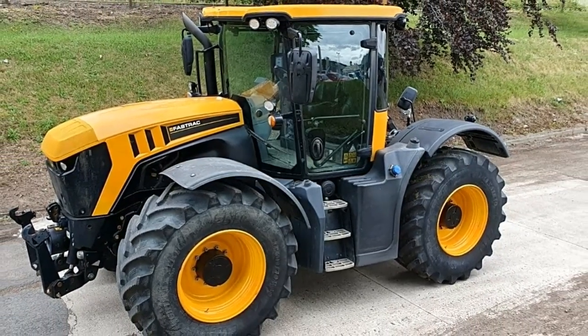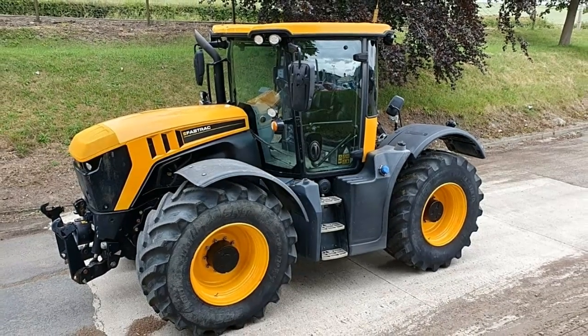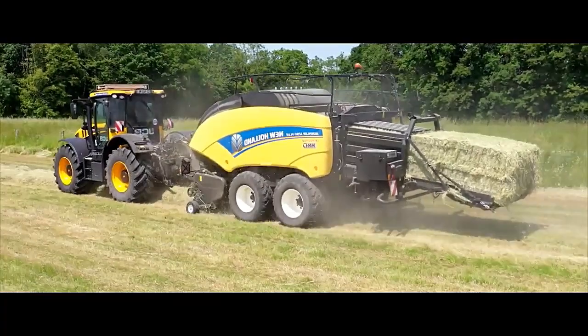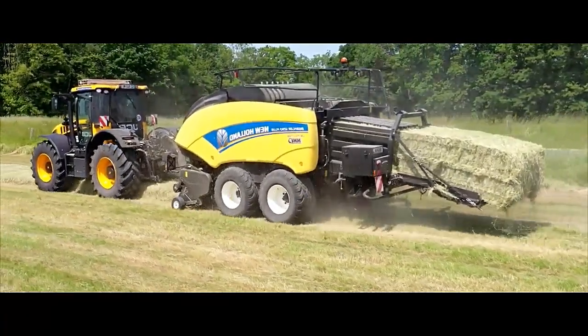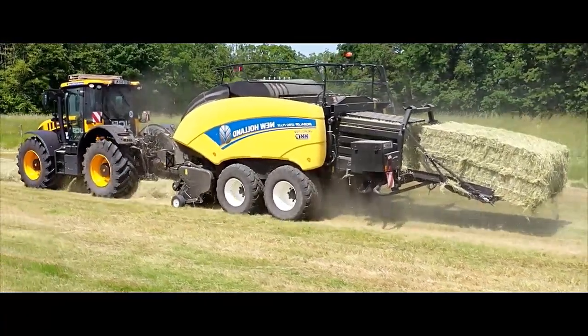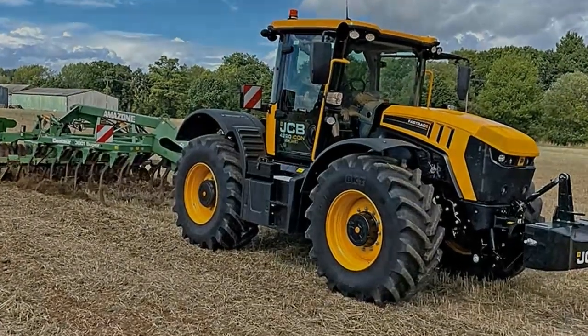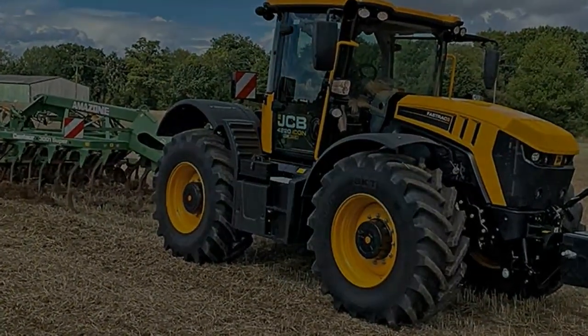Equipped with advanced technology, the FastTrack 4220 offers precision control and efficiency. The touchscreen controller allows for easy management of various functions, while the engine and transmission control strategies optimize performance and fuel consumption.